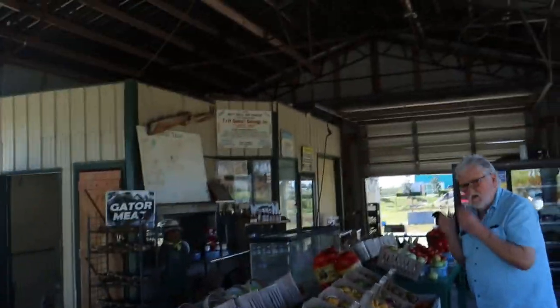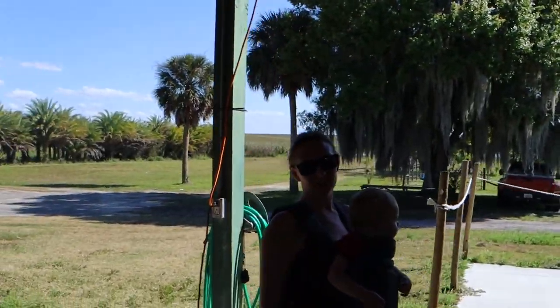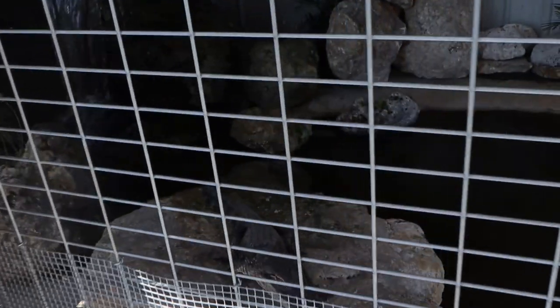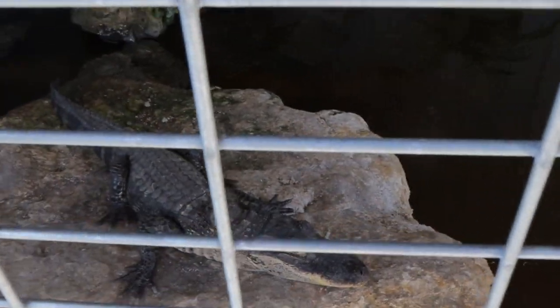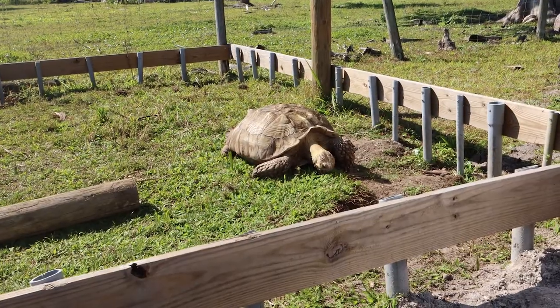We're just getting checked in — they've got a little fruit market here. We're going to check out the area and see if we can find some alligators on this airboat ride. We spotted turtles and an alligator right away.